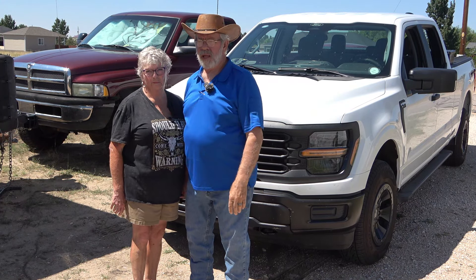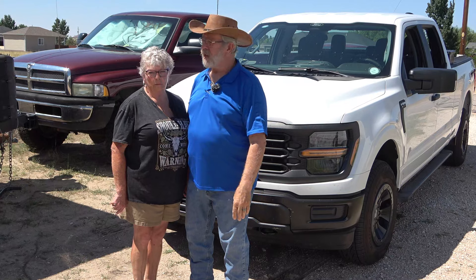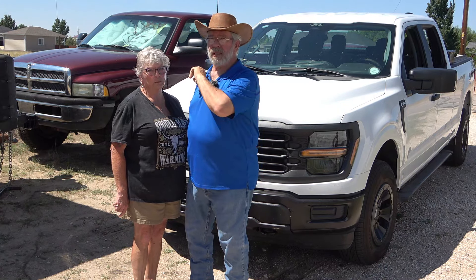We're pretty happy with it. We got a six-and-a-half-foot bed this time. Last time I got a five-and-a-half because I always wait until December to get all the rebates, and I end up with not exactly the configuration I wanted. This time we got in early — got the six-passenger truck and the six-and-a-half-foot bed so I can actually haul stuff.